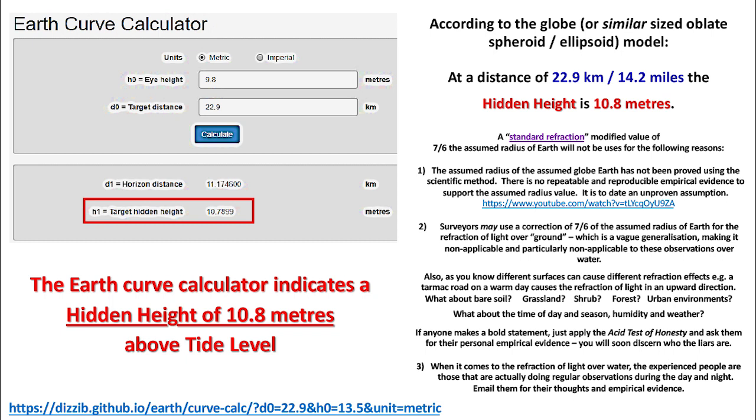1. The assumed radius of the assumed globe Earth has not been proved using the scientific method. There is no reputable and reproducible empirical evidence to support the assumed radius value — it is to date an unproven assumption. 2. Surveyors may use a correction of 7/6ths of the assumed radius of Earth for the refraction of light over ground, which is a vague generalization, making it non-applicable — and particularly non-applicable to these observations over water. Also, different surfaces can cause different refraction effects. Example: a tarmac road on a warm day causes the refraction of light in an upward direction. What about bare soil, grassland, shrub, forest, or urban environments? What about the time of day and season, humidity, and weather? If anyone makes a bold statement, just apply the acid test of honesty and ask them for their personal empirical evidence. You will soon discern who the liars are.